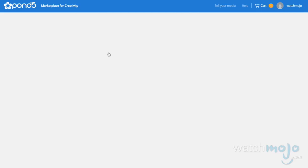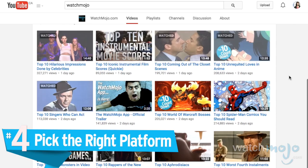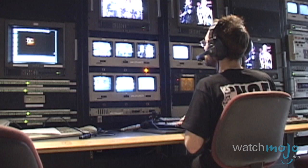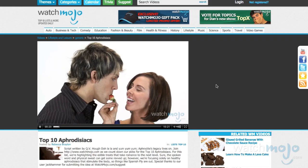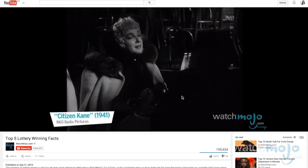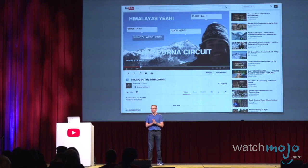WatchMojo relies on Pond5 and other sources for a lot of its stock media needs. Number 4: Pick the right platform. Producing your videos is half the battle, but it's just as important to think about publishing, distributing, and marketing your clips. Online video platforms like Brightcove, Ooyala, or the JW Player bundled many components to simplify things. What further streamlined this was YouTube, as it became the de facto platform for publishing video. WatchMojo gets over 200 million views each month on YouTube, while only getting 1/100th of that on our own site. While it doesn't hurt to have your own video living on a site of your own, having a presence on YouTube is extremely important.